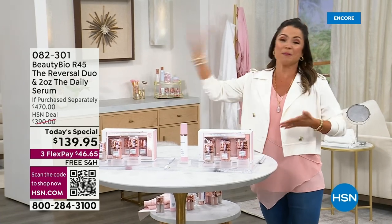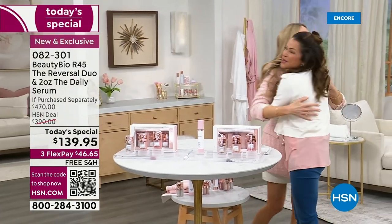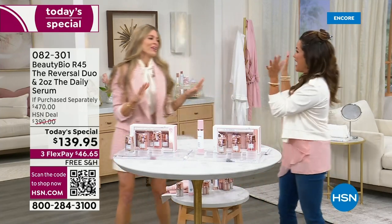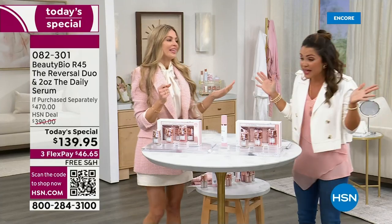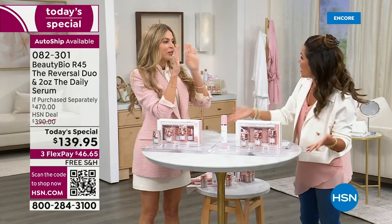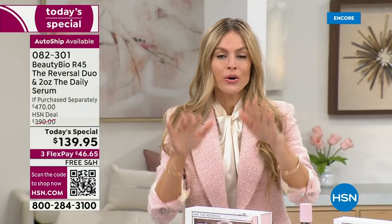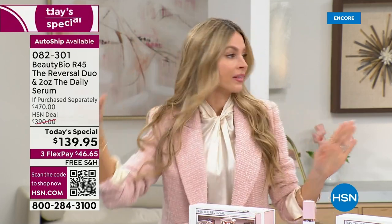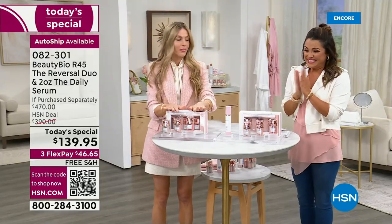I've got to get the president, the co-founder, the brains and beauty — Jamie O'Banion is here. This has never been done, ever in our history. In the history of 12 years being here, this is our number one selling system, from here at HSN to Harrods in London to Nordstrom, Sephora, to Ulta. This is our number one selling system every day of the week.